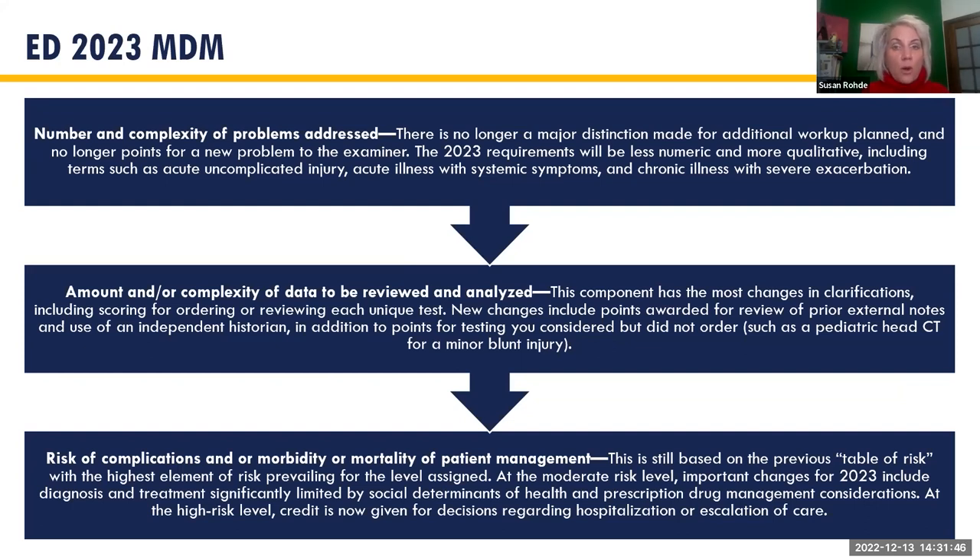The 2023 requirements are less numeric and more qualitative, using terms like 'acute illness with systemic symptoms' or 'chronic illness with severe exacerbation.' The second bucket received the most changes and clarification — points are now awarded for review of prior external notes and use of an independent historian. Note: a translator is not an independent historian. In the table of risk, moderate level now includes social determinants of health and prescription drug management considerations; high level now includes decision regarding hospitalization or escalation of care.